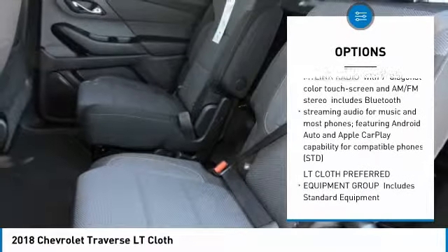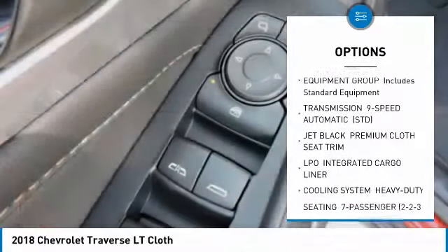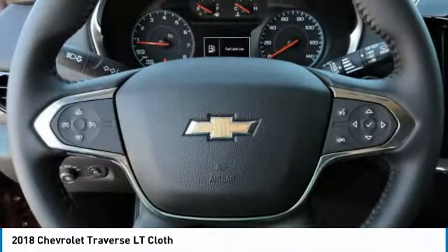Anti-lock braking system, steering wheel audio controls, leather-wrapped steering wheel, Bluetooth, adjustable steering wheel, 4-wheel disc brakes, aluminum wheels, floor mats, cruise control, and FWD.